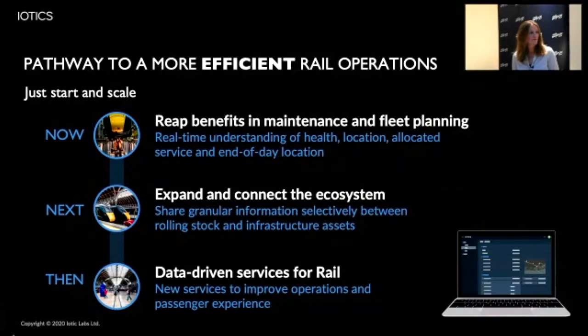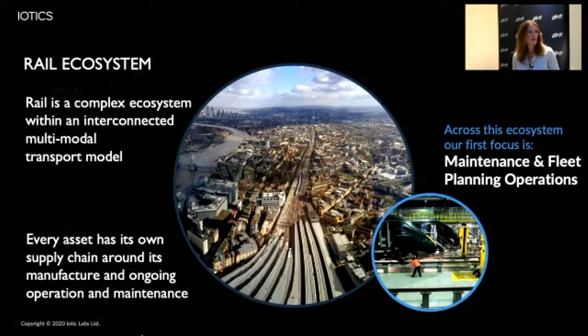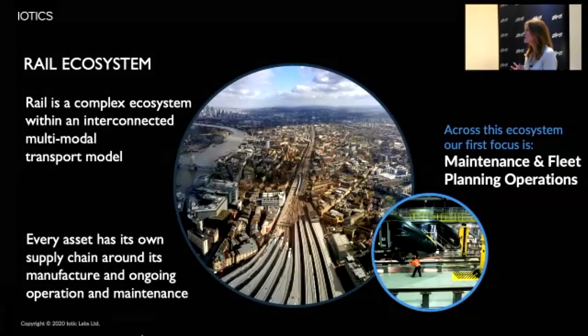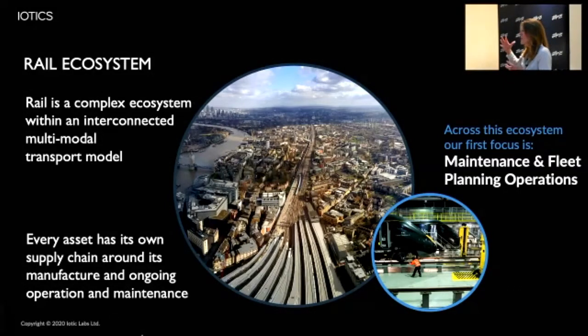We all know what a complex ecosystem rail can be. We started with an asset and expanded into the supply chain - looking at granular assets and building data around items of interest, whether a component, a train, a set of signals, or whatever. Each of those individual items has its own supply chain, but there's always interest in how those components and assets work together.